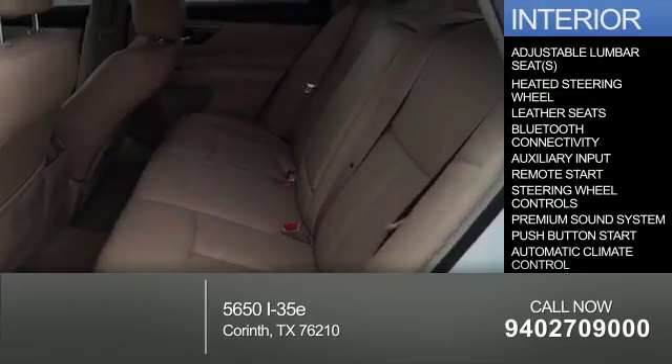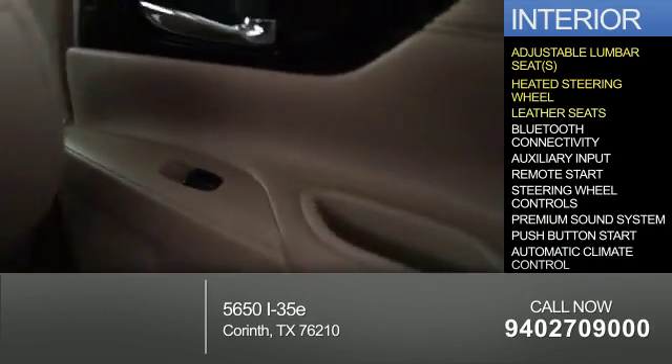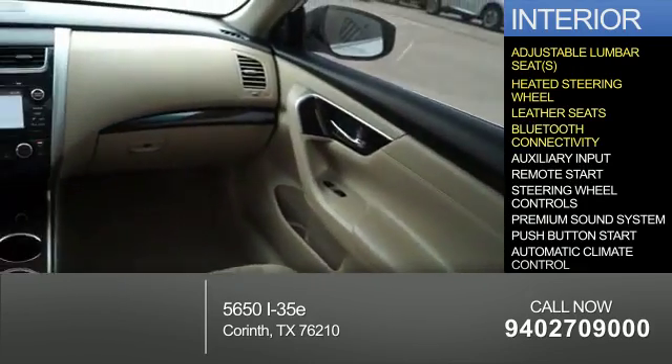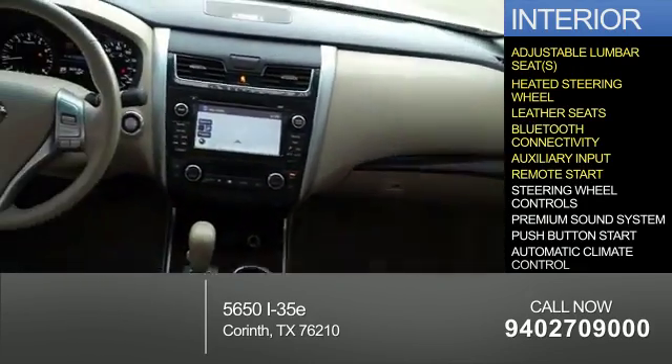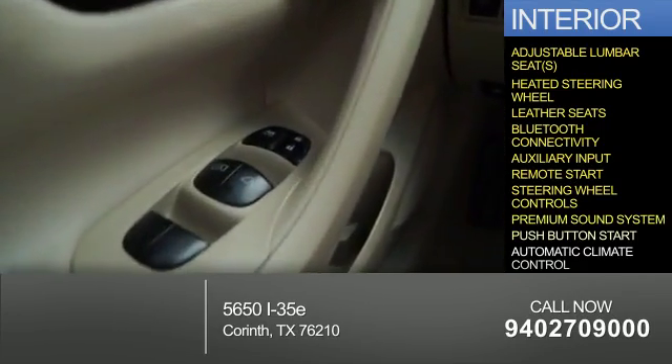Inside you'll find adjustable lumbar seats, heated steering wheel, leather seats, Bluetooth connectivity, an auxiliary input, remote start, steering wheel controls, a premium sound system, and push button start.